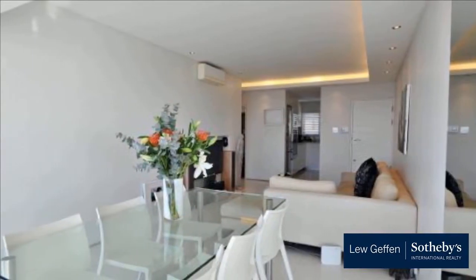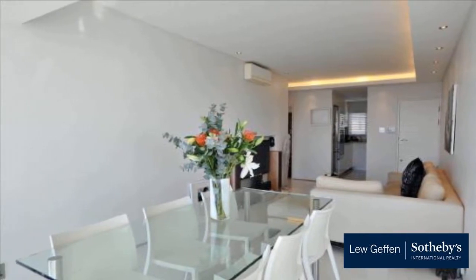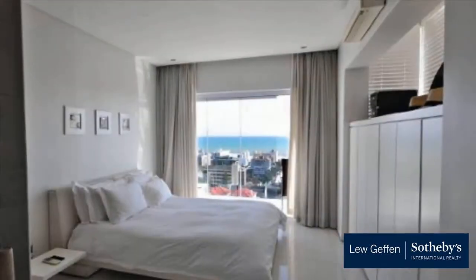Stacking glass doors leading out onto the balcony to enjoy the beautiful sunsets. Comes with a huge lock-up garage comprising a mezzanine level for storage. Small well-run complex on the seaside of the road.